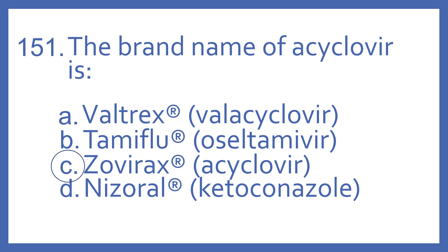Tamiflu is also an antiviral. The generic name is oseltamivir, and it has the 'vir' suffix once again. And Nizoral is the brand name for ketoconazole, and it's an antifungal.